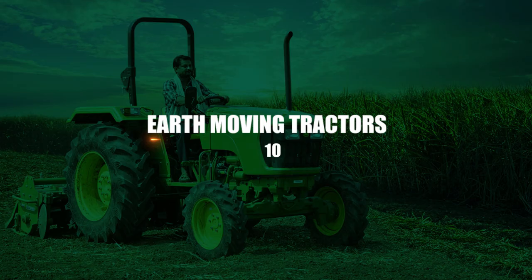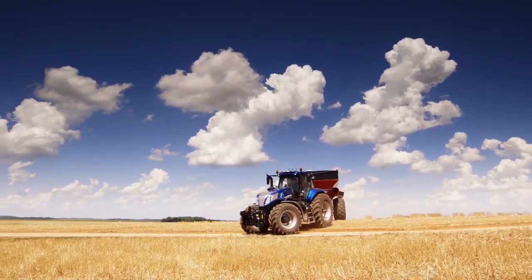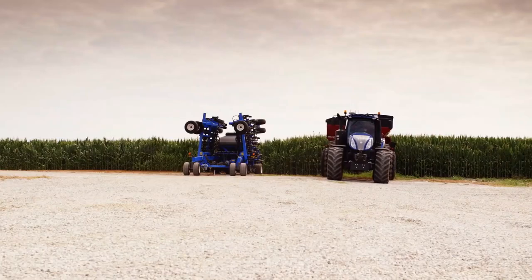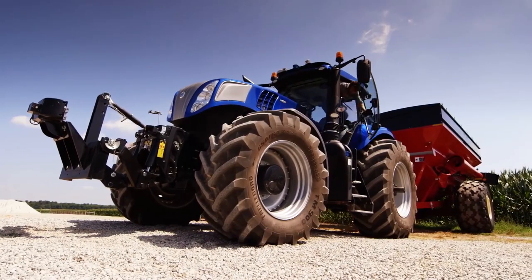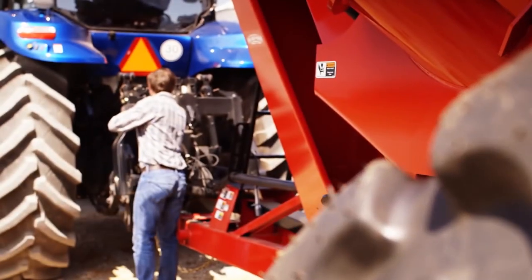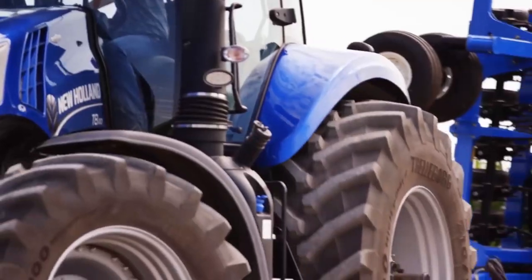Number 10: Earth-moving tractors. Earth-moving tractors are used in building, quarrying, and dam building. These tractors are very big and strong. There are two types — one with wheels and one with tracks. In these places, tractors that can move the earth are like lifelines.